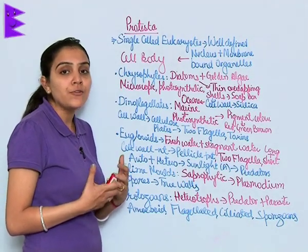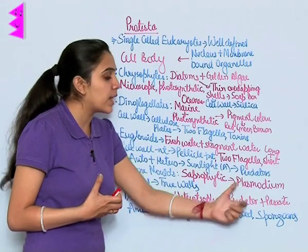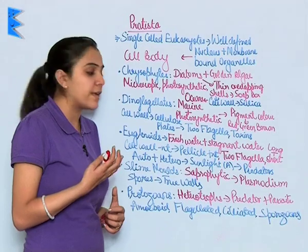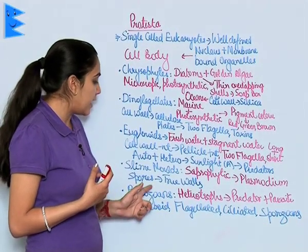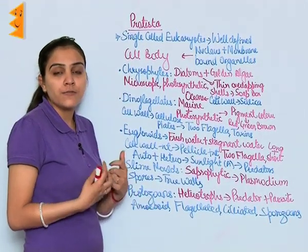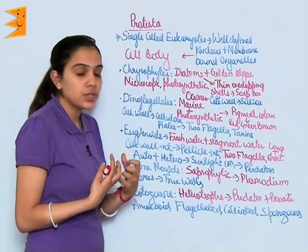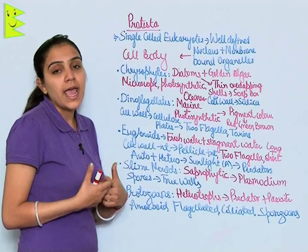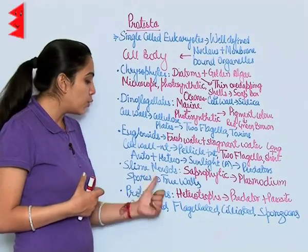Slime molds are saprophytic in nature. They grow and form an aggregate known as plasmodium, which can grow over several feet. They have a fruiting stage in their life cycle in which they produce spores, and these spores have true walls.